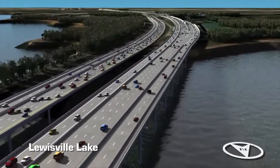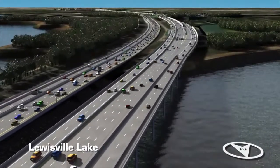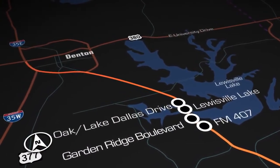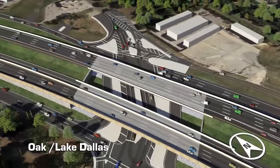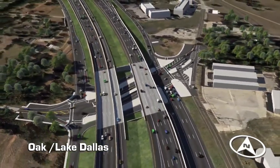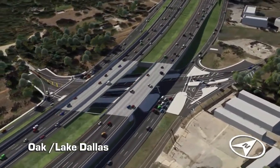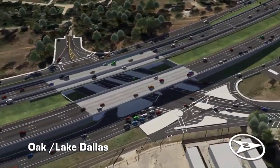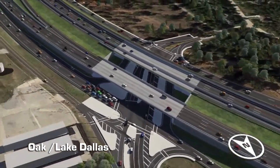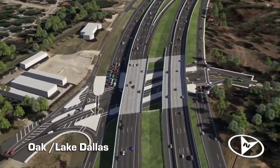The retaining walls along the bridge will also feature textures and images to improve the aesthetics of the area. The communities of Hickory Creek and Lake Dallas, featuring vibrant business districts, small-town atmospheres, and recreational assets, will benefit tremendously from the reconfiguration and full reconstruction of the existing Lake Dallas Drive and the North Denton Drive bridges. The existing Lake Dallas Drive bridge will be removed and replaced with a new Oak-Lake Dallas Drive interchange, which will run underneath I-35E and connect with the north and southbound frontage roads.